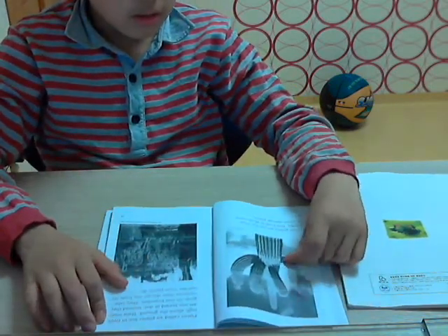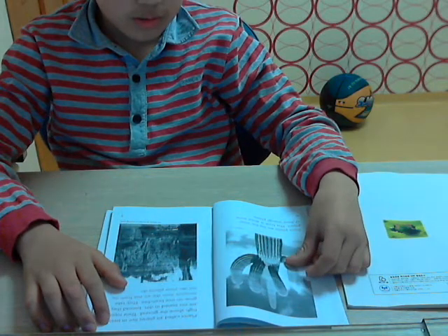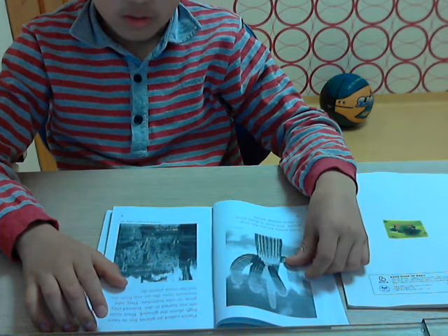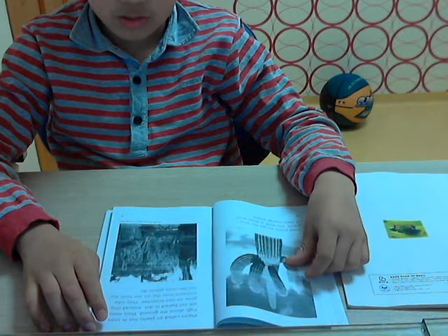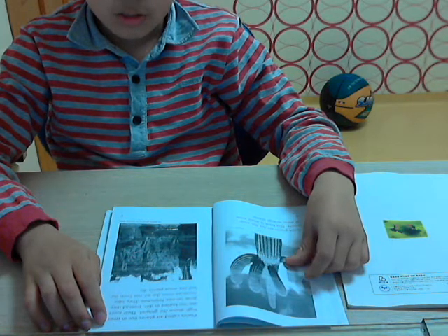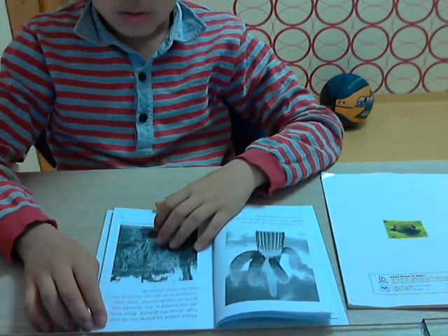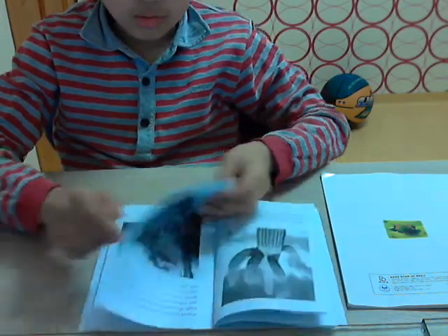Some plants are not like most plants. This book is about some of these strange plants. Plants called air plants live in trees high above the ground. Their roots are not buried in dirt. Instead, they grow on tree branches and take moisture not from the soil like most plants do.